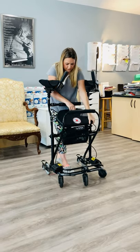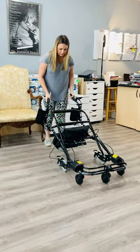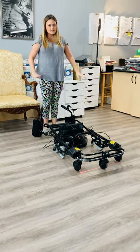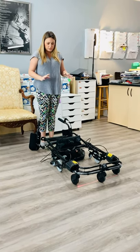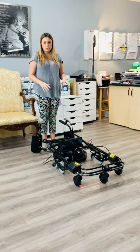So to take it into the community, you lift up the seat and this whole thing has to go into your vehicle. That's not practical for most people. So we do recommend a traditional upright walker for community use and this one for home.